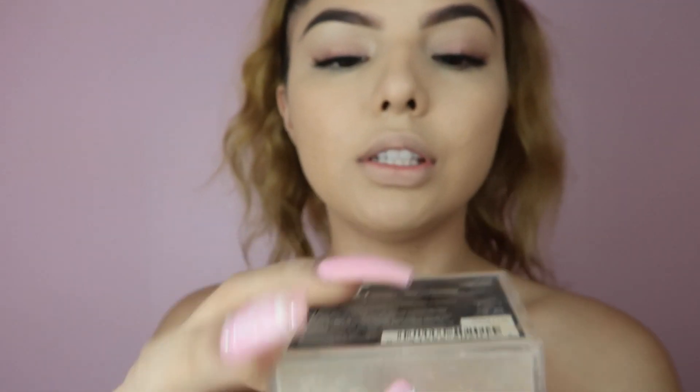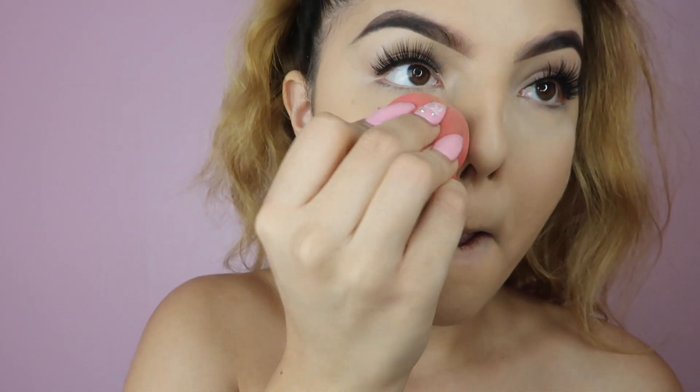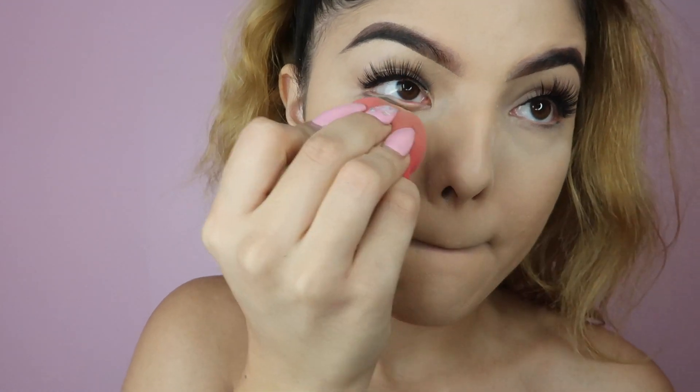Okay, so now I'm gonna take — not translucent, this is the Fit Me powder. I have to restock on this because it is so good. I'm just gonna take a little bit of that onto my under eyes and onto my nose.